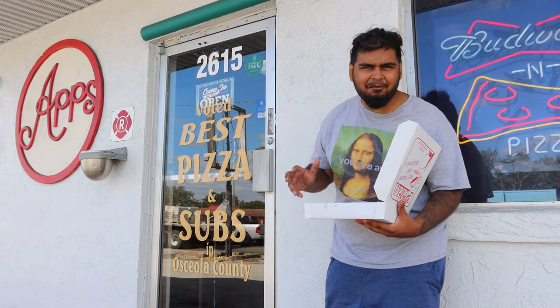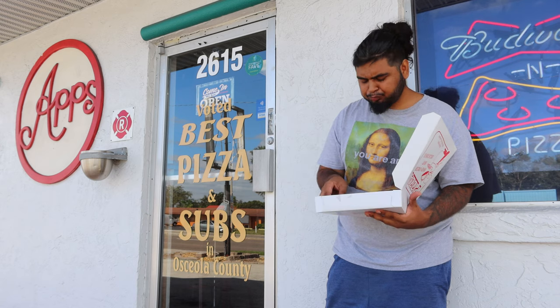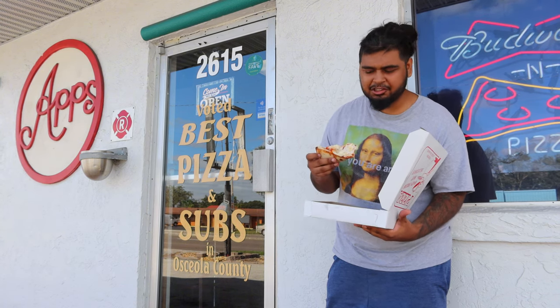Looks can be very very deceiving, because this thing is amazing. I don't know if it's because I haven't done one of these in a while or what, but this pizza is banging. I really like the pepperoni and the sauce, and the cheese goes well with it too — it all flows really well.